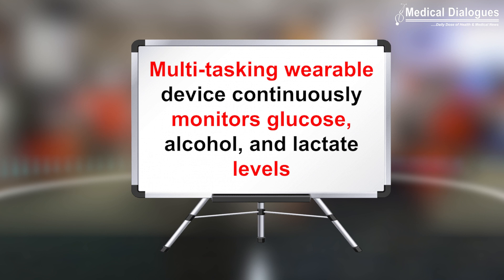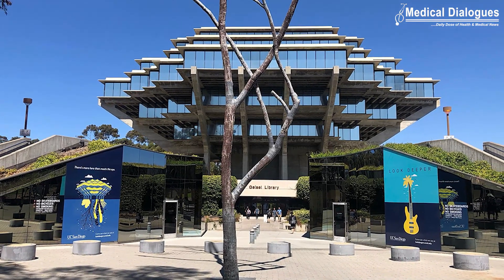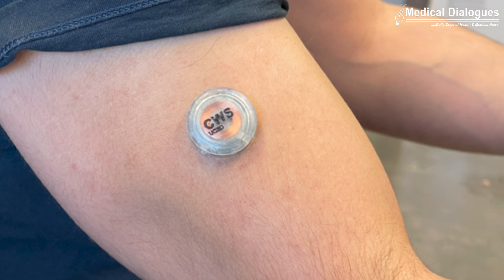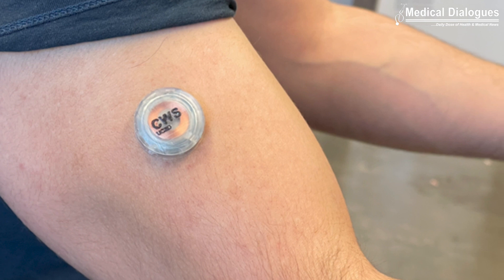Engineers at the University of California San Diego have developed a prototype of such a wearable device that can continuously and simultaneously monitor several health stats — including your glucose, alcohol, and lactate levels — in real time.